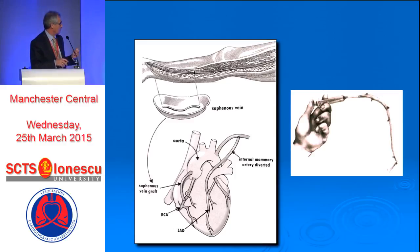In most operating theaters, you take the vein — whether using endoscopic or open technique — put a cannula, attach a syringe, and blast it with something: blood or saline. The pressure you generate with this syringe is two and a half atmospheres, which translates to in excess of 2,000 millimeters of mercury. That is at least 10 times higher than the worst scenario of what is going to happen once it's in a patient who may have a blood pressure of 200 millimeters of mercury.